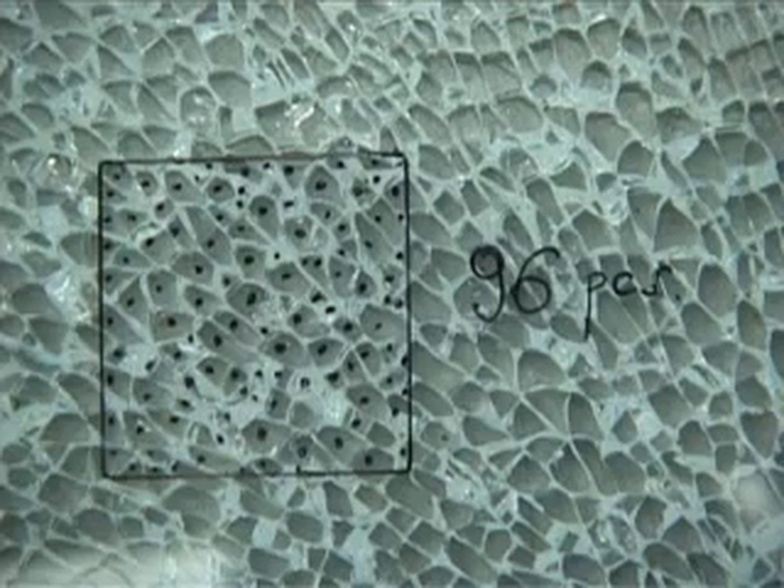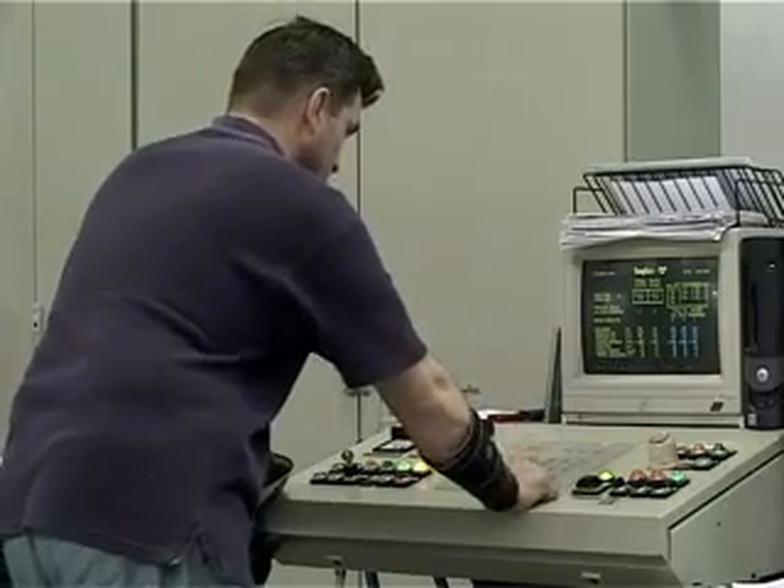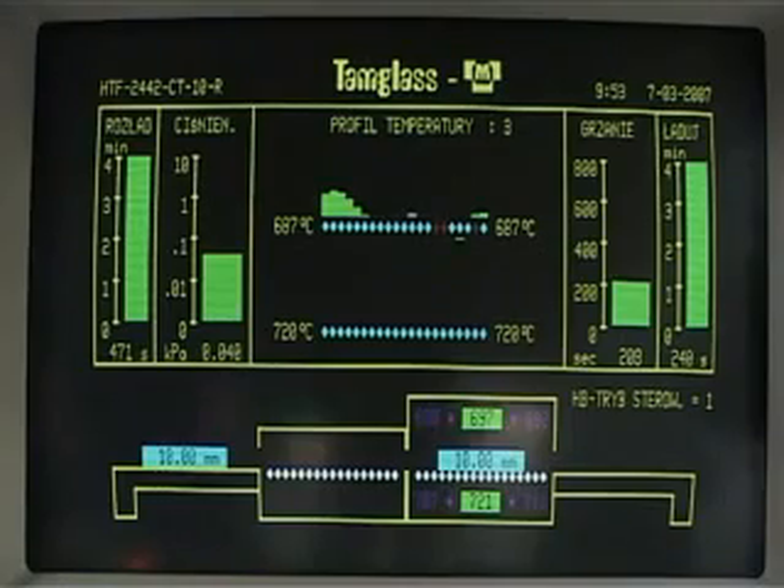Tempered glass is four to five times stronger than ordinary glass and shatters into small cubes instead of large sharp pieces when it breaks. To achieve good product quality, the glass sheets need to be heated as evenly as possible. Automatic temperature control and online monitoring in the tempering line are essential to ensure the correct quality of the glass and to avoid breakage.